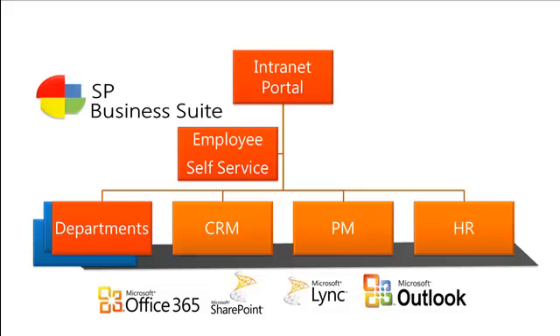We also have what we call our PLUS applications — full-blown applications that integrate in with the SP Business Suite: a CRM application, project management, HR, as well as an IT support application.